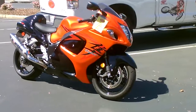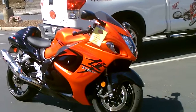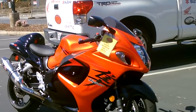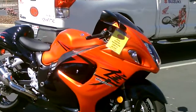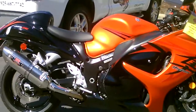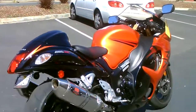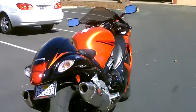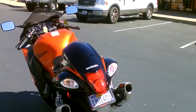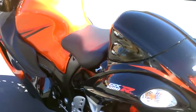This thing is in fantastic condition. Only 4,143 miles, gorgeous metallic orange in color, two-tone with black. It's got a fantastic sounding Yoshimura stainless exhaust system. This bike will have a brand new rear tire.